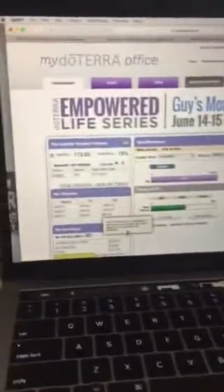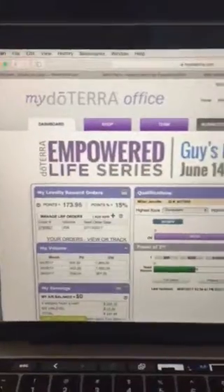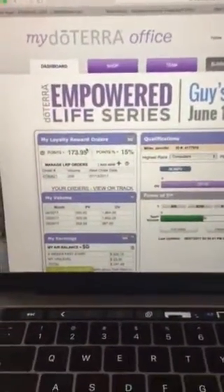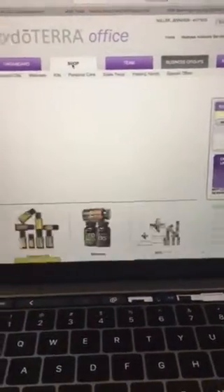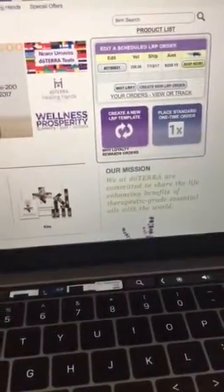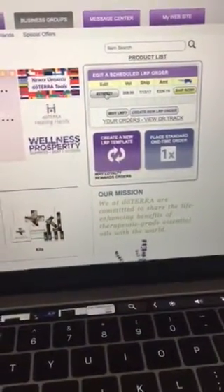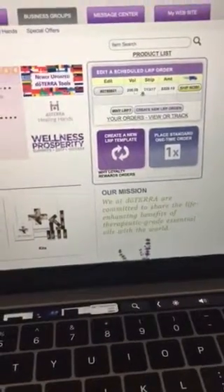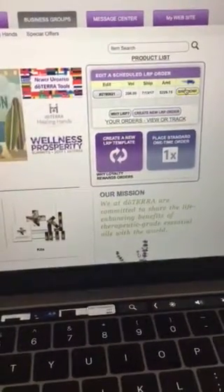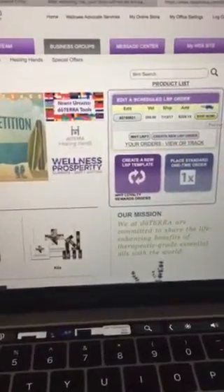If you sign up as a wellness advocate you know that you have your own back office and website. Across the top you have a dashboard that shows all of your loyalty rewards orders. You have a shop tab that shows you how you can go in and add, change, or edit your LRP account. So if you already have an LRP points order to get your accrual for free points and free oils, you can go in and edit that at any time, change the date that it ships at any time, and you could also have an expedite ship now if you just had to have it before your scheduled ship date.